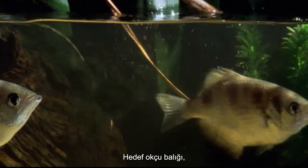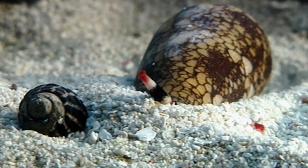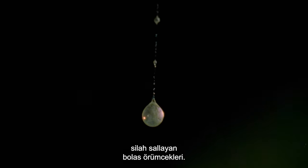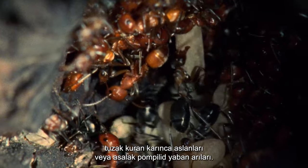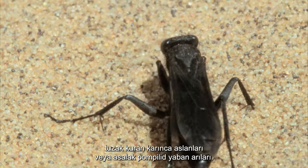The targeting archer fish, the ambushing Portia, the harpooning cone shell and weapon-swinging Portia spiders, slave-making ants, trap-laying antlions, or parasitic pompilid wasps. Which is the top of the micro-predators?